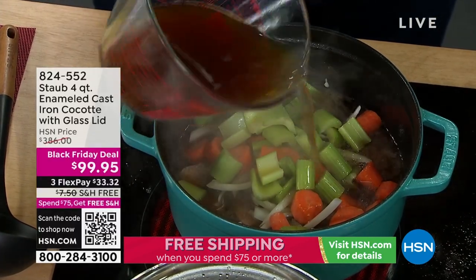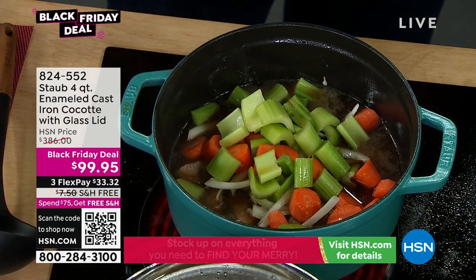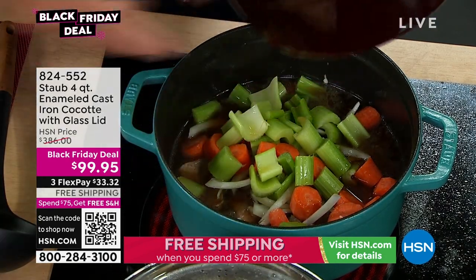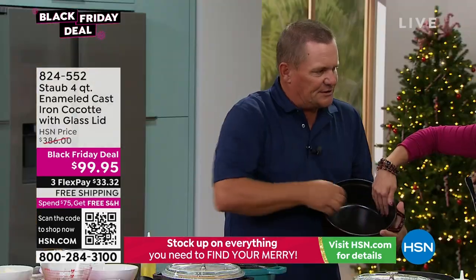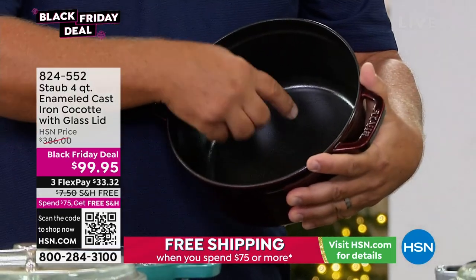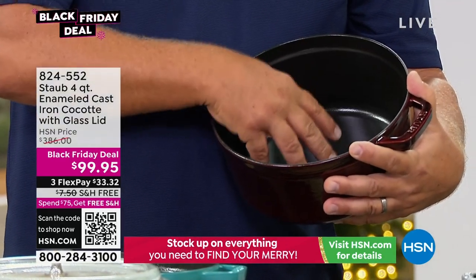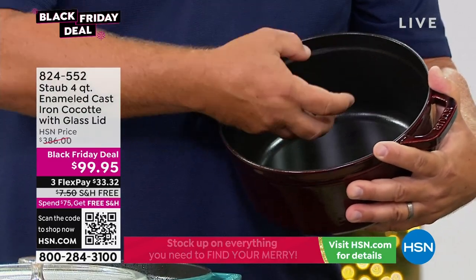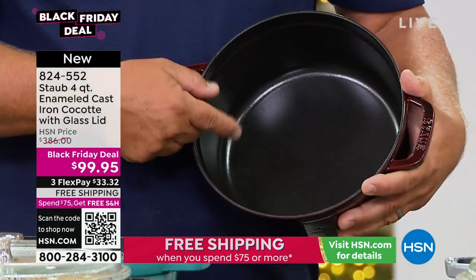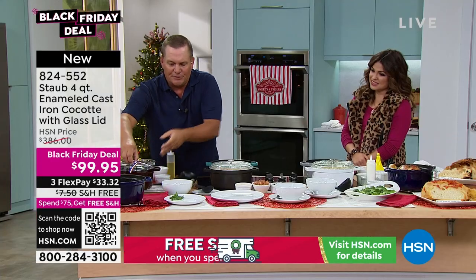I want to talk about the interior of our cookware because it's different. If you feel inside — you can use your fingernails — there are little ridges and valleys on the bottom. What that does is it allows the juice from the food you're cooking, that rendered fat, everything to get underneath the meats and underneath the food. It cooks in that flavor and holds it, and it also releases from the bottom easier, which means it's easy to clean. They're scratch resistant, chip resistant, and absolutely beautiful.